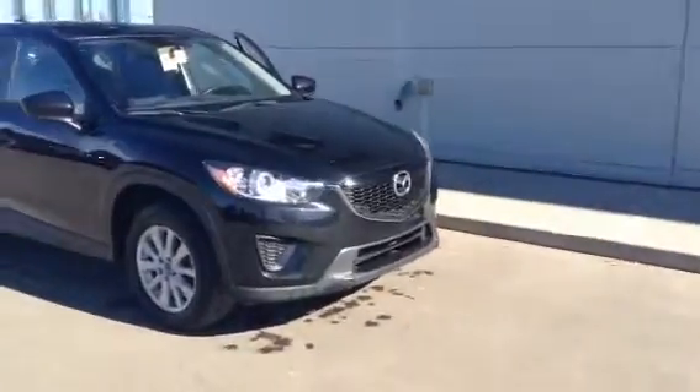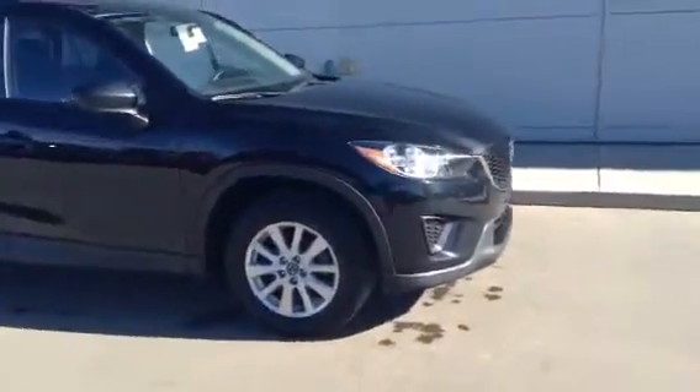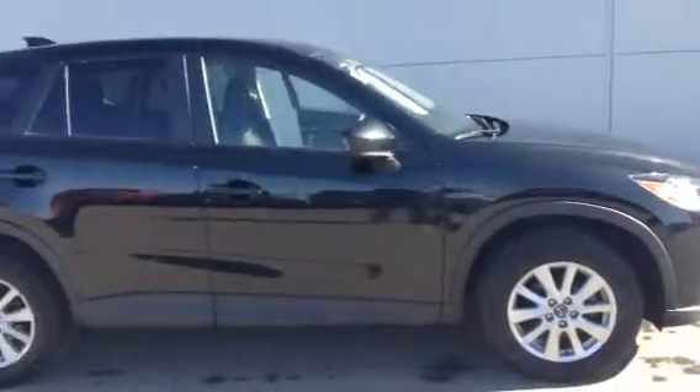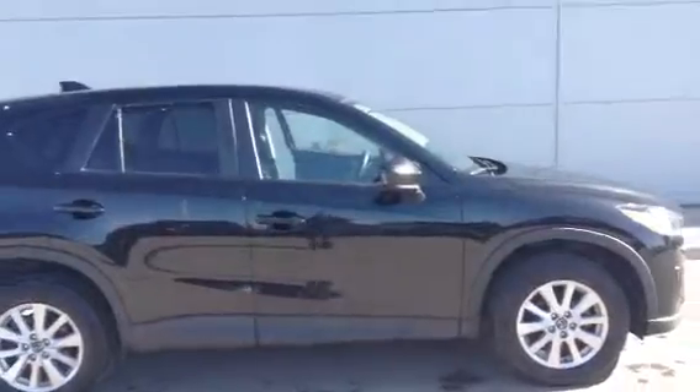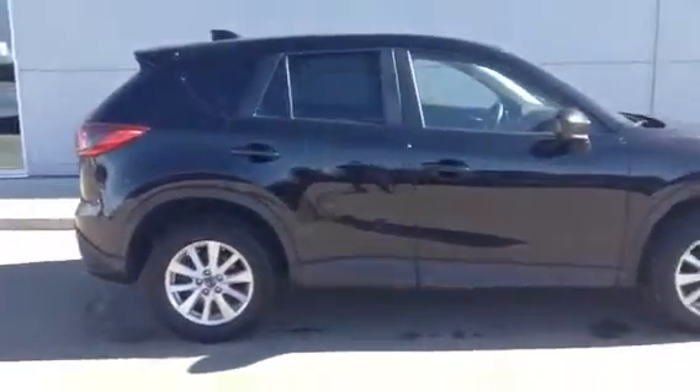This one's got the Tricote Black color. We have the stock Mazda alloy rims — these ones are 17-inch rims. All around, the vehicle is in really good shape. We are taking it in and replacing the windshield; there's a little crack on the windshield, but other than that the vehicle is in really good shape.